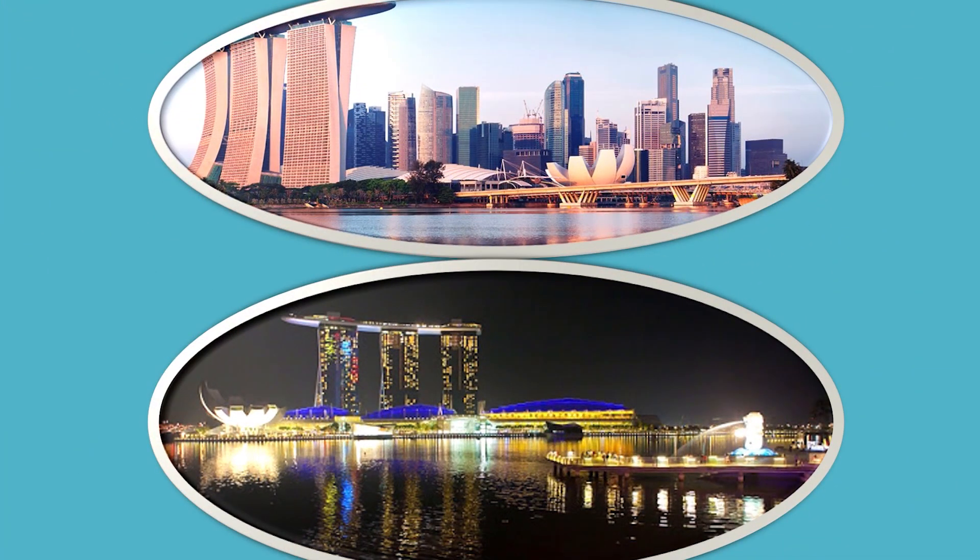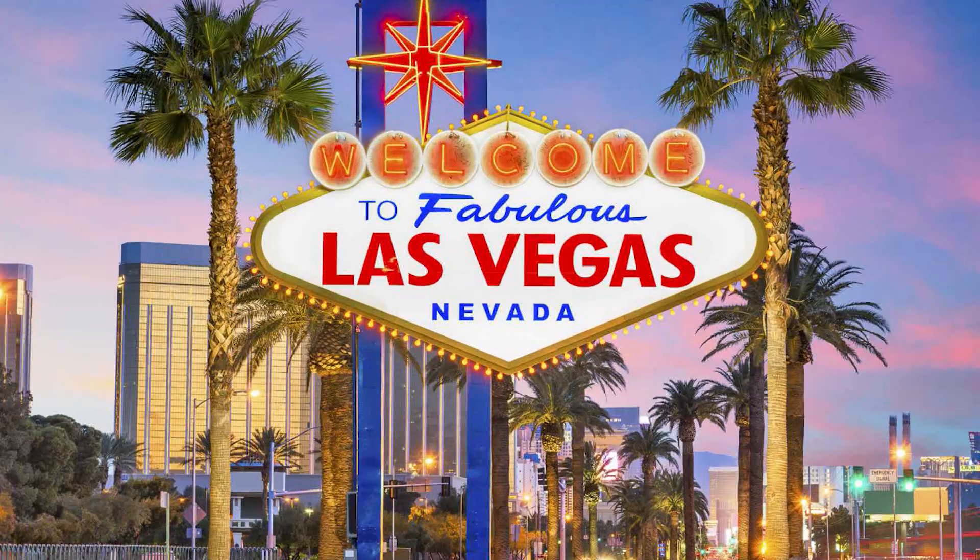Consider the city of Singapore: during the daytime it looks beautiful, but at night it looks even more spectacular — a lot of events happen at night, and security systems remain vigilant. Similarly, what happens in our body at night regarding blood pressure determines the fate of the patient.